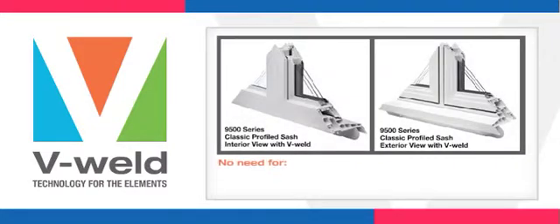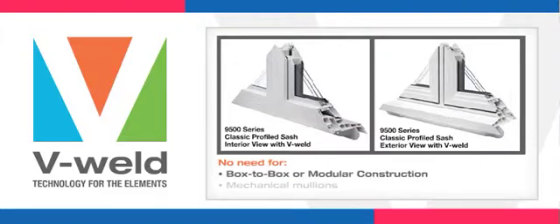V-Weld technology basically eliminates the need for box-to-box or modular construction and mechanical mullions. It has revolutionized the traditional process for manufacturing combination windows.